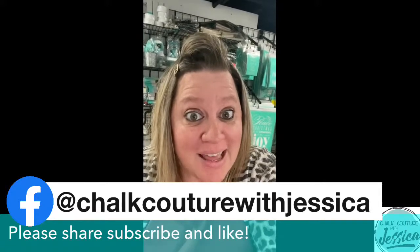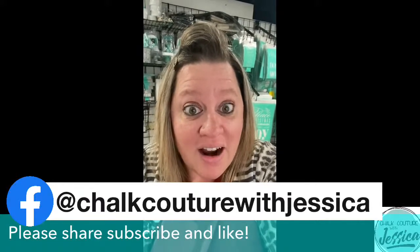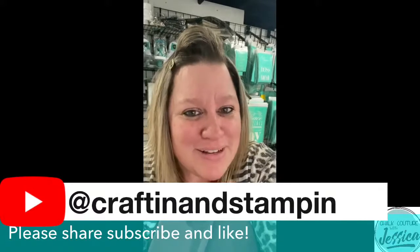Which brings me to that — my VIP group link is right down below in the description of the video on both YouTube and Facebook. If you're not already in there, I would love it if you would go ahead and join my VIP group. It's a great place to be, you guys.